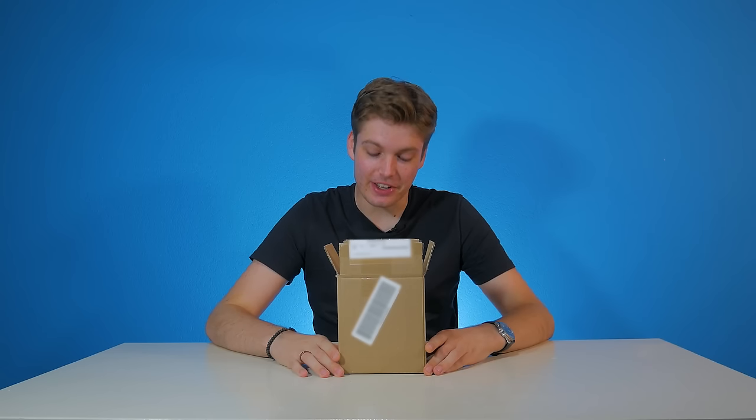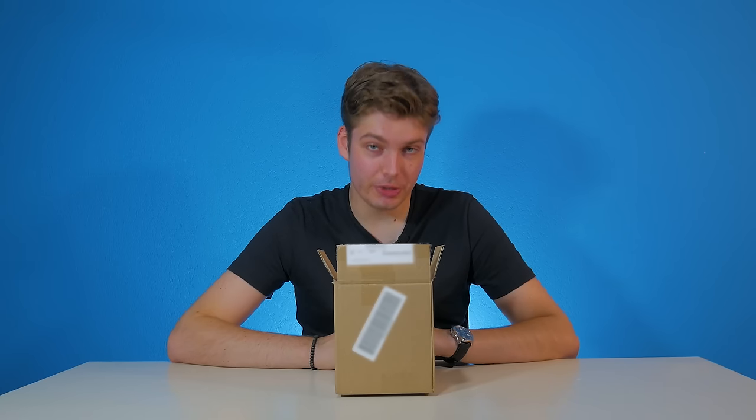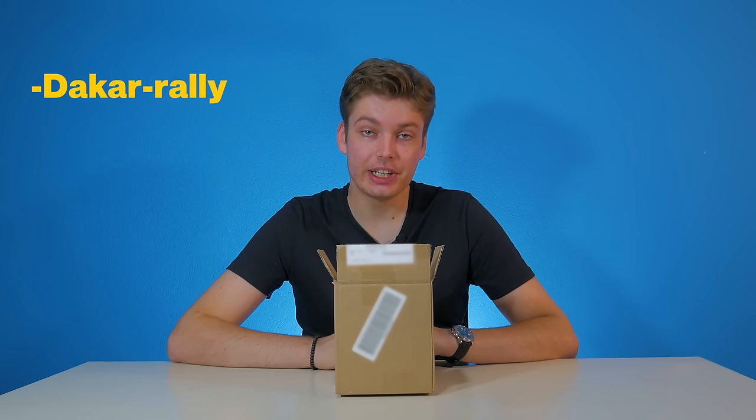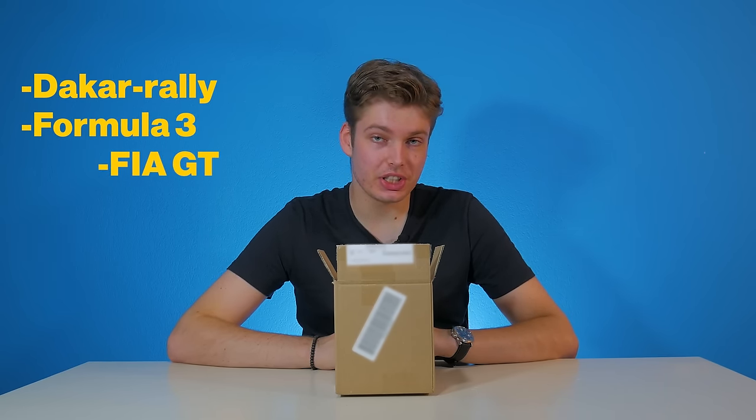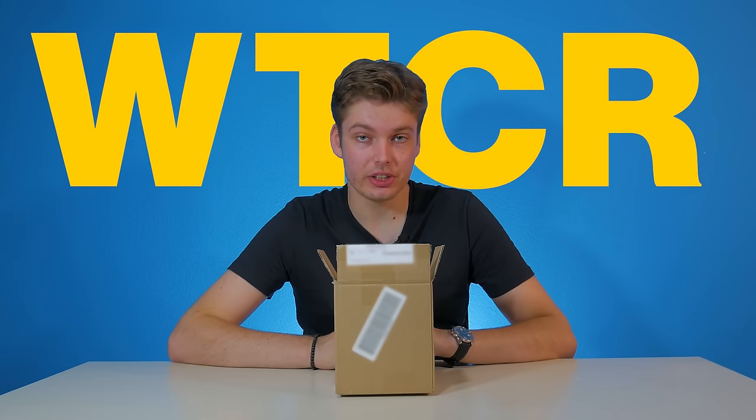You heard that absolutely right. These are two model cars that came in unexpectedly from Tom Coronel. Apart from almost making it into Formula 1, he has a lot more experience than that — being in the Dakar Rally, Formula 3, Fiat GT, and the 24 Hours of Le Mans. And of course, what he drives now, the WTCR.